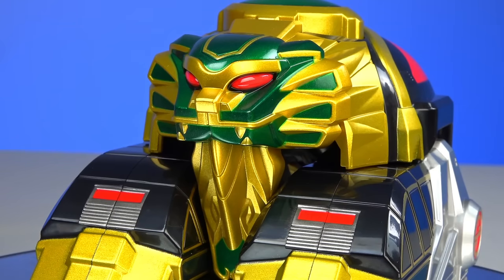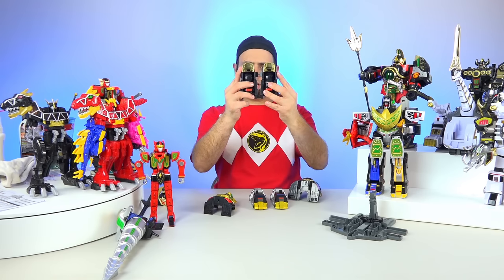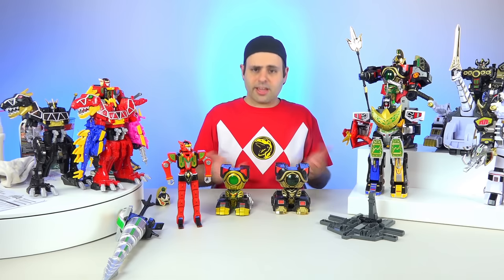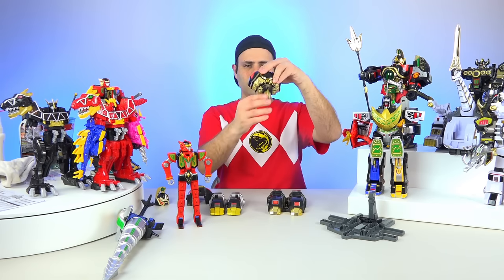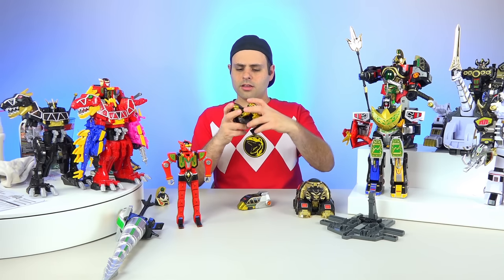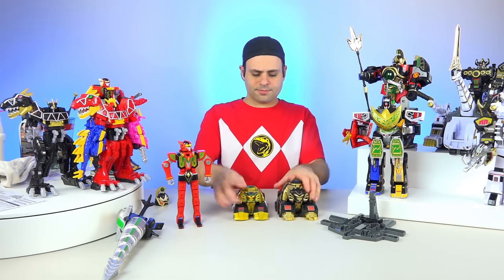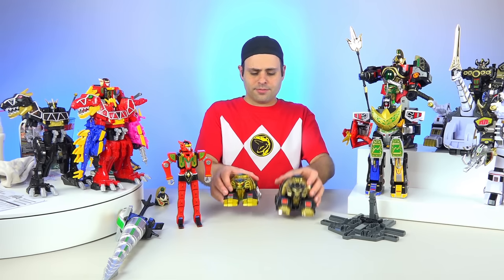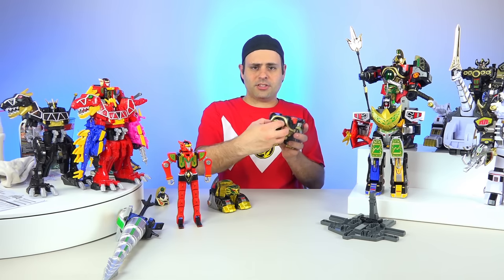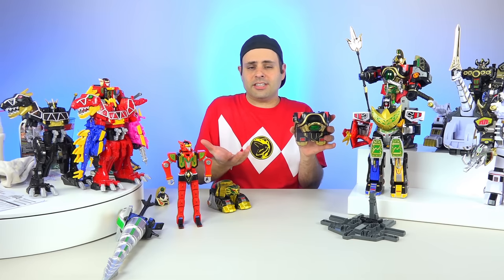Lion Zord is a bit different. The legs don't connect like they did before — in the original version they do kind of peg together like that. Both of these are just balancing; they can both do it. His head comes down, and that's how you do it — there's a peg, and that goes in there and snaps in like that. It's different, but they both work. He is heavier — smaller and heavier. On the original version, this piece opened for the little figures to go into, which is really cool.